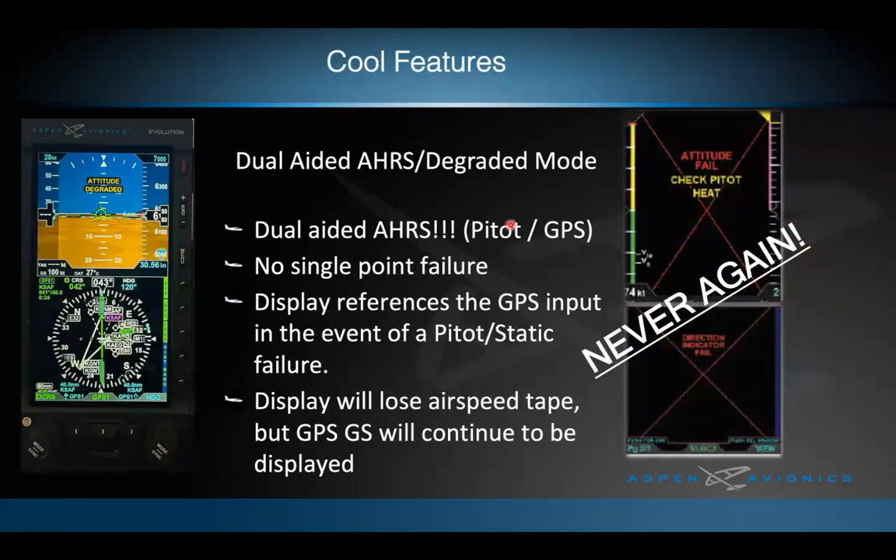The first cool feature introduced with Max displays is dual-aided AHRS and attitude degraded mode. Legacy displays are dependent on indicated airspeed for their AHRS solution, requiring a backup attitude indicator. If you inadvertently ice up and your pitot tube freezes with pitot heat not working, the legacy display would show an error. With the Max, when indicated airspeed is lost, the system automatically transitions to GPS ground speed to maintain the AHRS solution — called attitude degraded mode, activated without any pilot input.